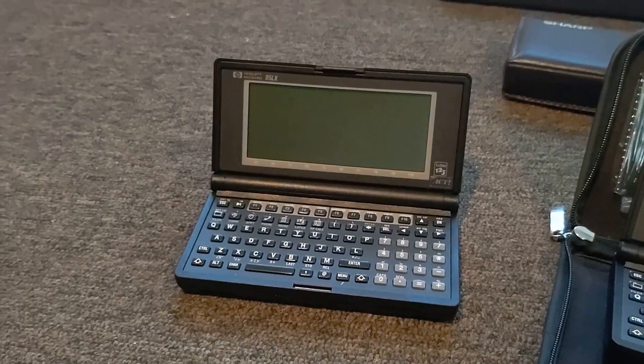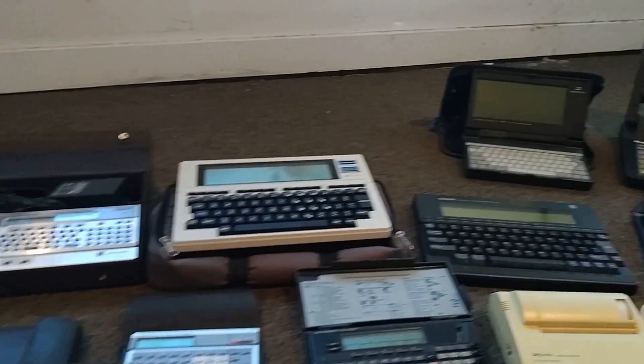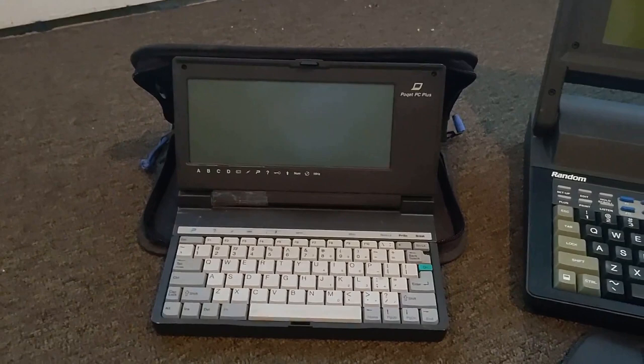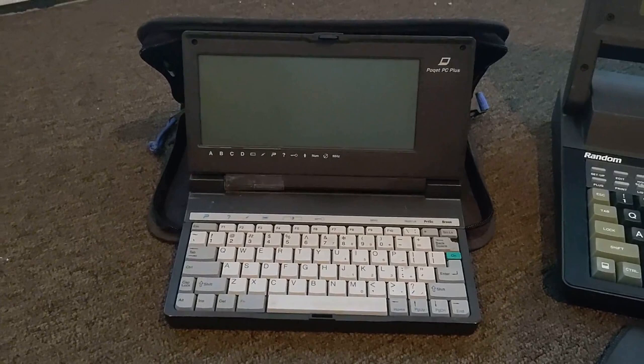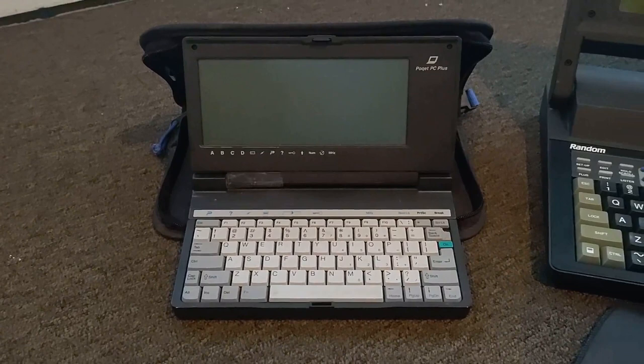So to start, I'll go from the back and note that these are roughly chronologically organized. Starting from the left in the very back row is a Fujitsu Pocket PC Plus. This was the last of the Pocket PCs after Fujitsu acquired the company. It has a faster 8186-compatible NEC V30 processor and it can use PCMCIA flash cards.